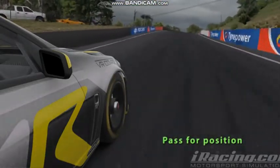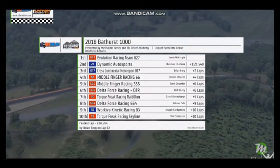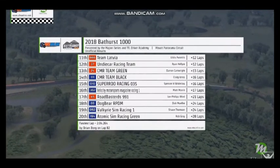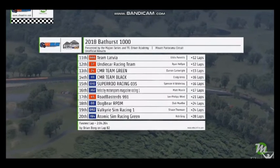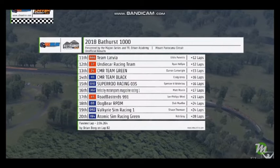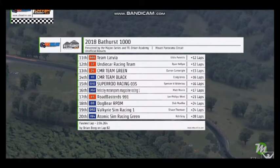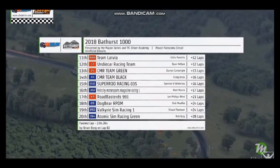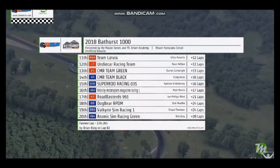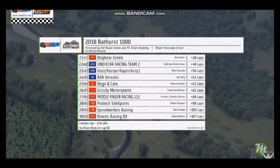He is through quite easily. Delta Force Racing 664 finishes in 8th, with Kinetic Racing with Cardamone and King finishing in 9th — those guys will be over the moon with that. Torque Freak Racing Skyline finishing 10th. Team Latvia comes home in 11th — Aldis Pateklis and Andrus Slissand bringing car 666 home. Undercar Racing Team in 12th, with the CMR teams Green and Black finishing in 13th and 14th. Subaru Racing — heartbreak for those guys. They were in the top 10 but unfortunately crashed at the end, robbing them of a classified finish — they'll finish in 15th. Velocity Motorsports Magazine Racing settles for 16th. Road Bastards finishing 17th, DogBear RPDM in 18th. Valkyrie Sim Racing and Atomic Sim Racing rounding out the top 20. DogBear Green finishes the race in 21st position.